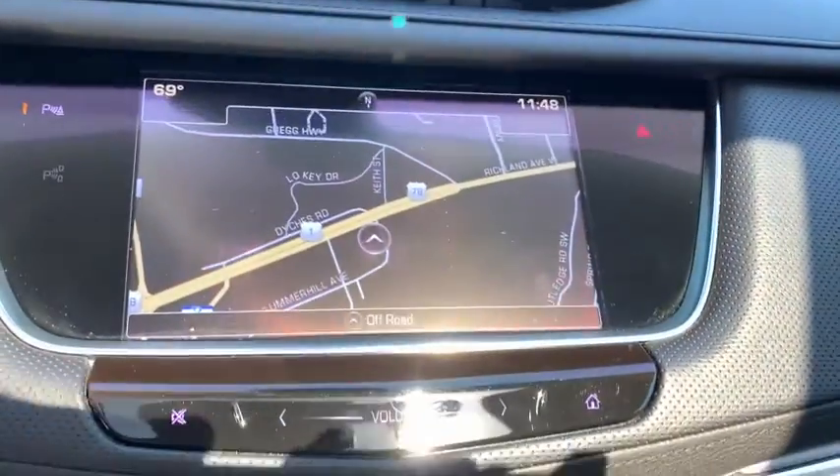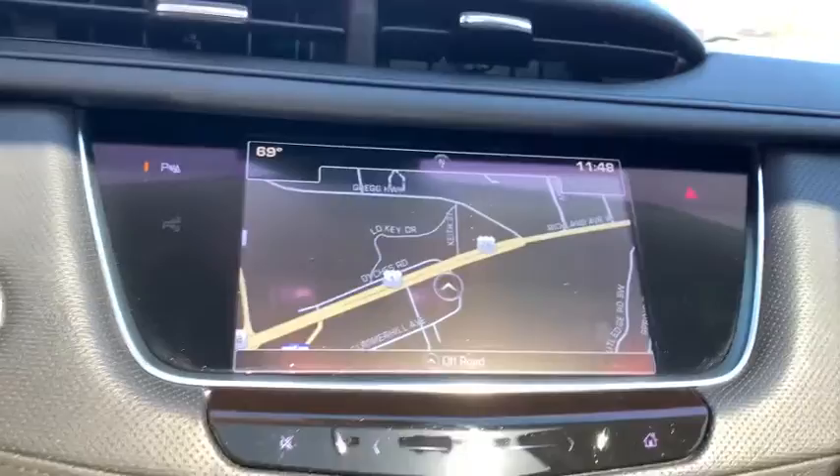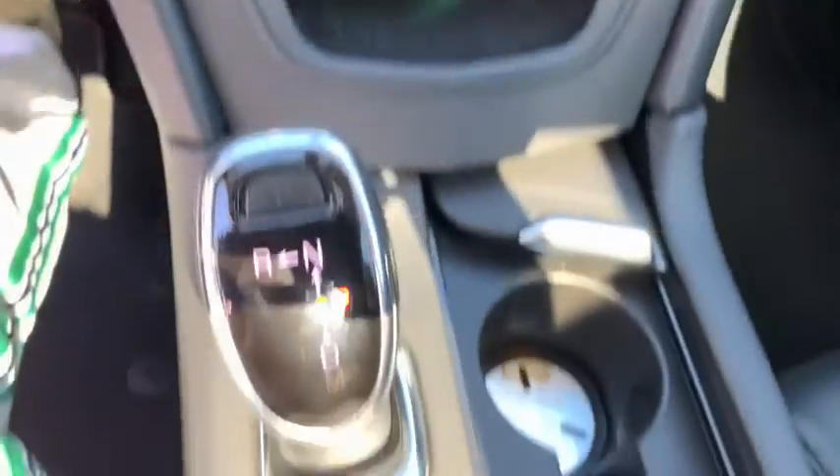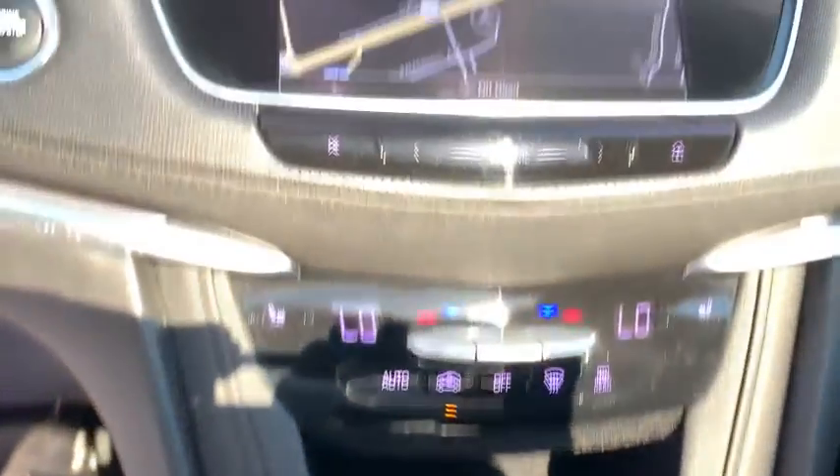Power windows, heated steering wheel, rear window defroster, trip computer, driver and front passenger heated seats, heated front seats. If you like it online, you'll love it in your driveway. Take it for a spin today.